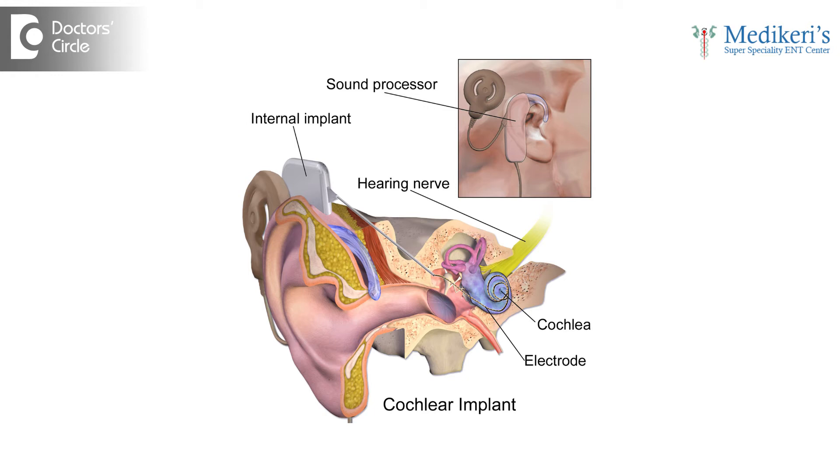Yes, to some extent. Most of these present generation cochlear implants are compatible up to 1.5 tesla MRIs where there is no need to remove the magnet. However, for some of these cochlear implants, if you are going for a 3 tesla MRI, we need to remove the magnet temporarily and do the MRI and then put the magnet back.